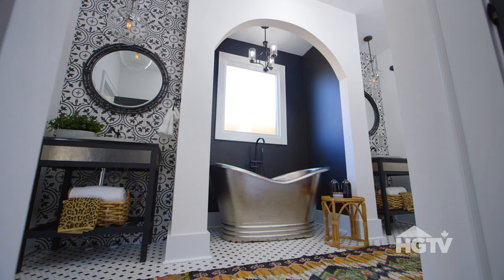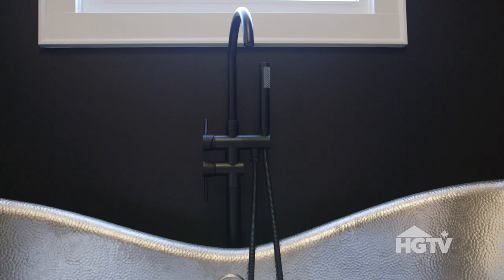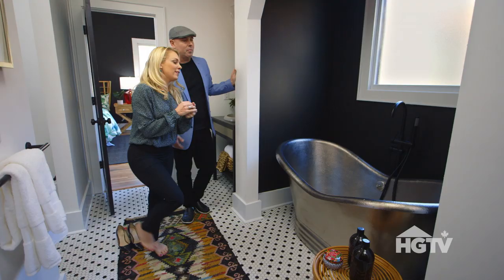Gorgeous. Look at that tub. Dreamy, dreamy — I would have a bath every night. Seriously, I would. Oh my gosh, Dave Wilson. Help me out, because it is a deep tub.